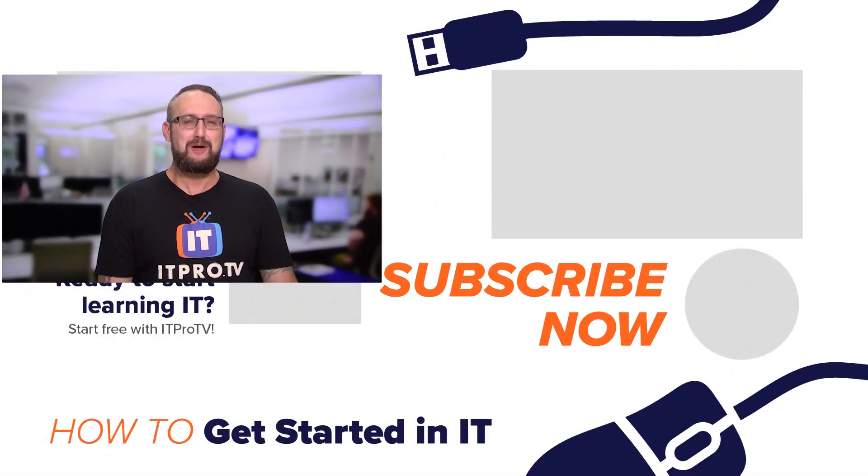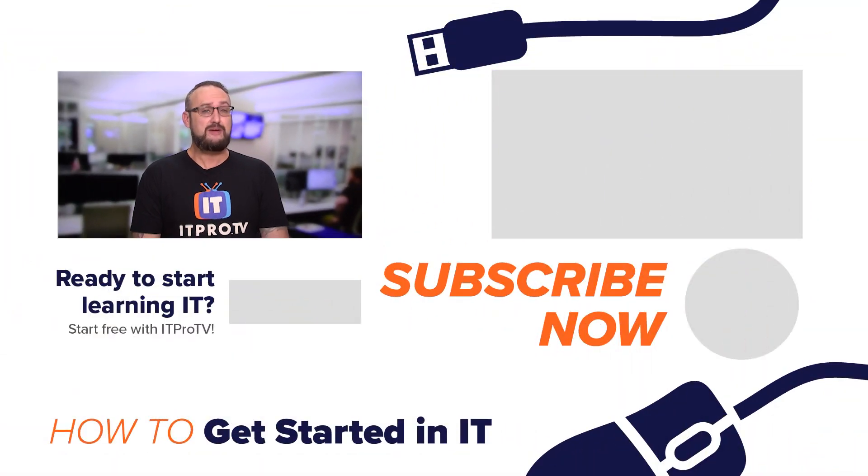These are my seven skills. What are your favorite skills? Leave a comment below and don't forget to subscribe to the ITProTV channel. And remember, I've been your host Wes Bryan for this edition of How to Get Started in IT.